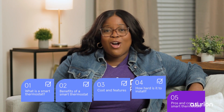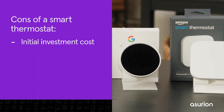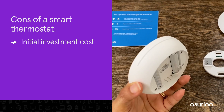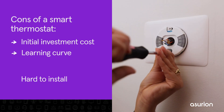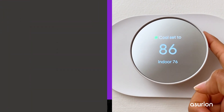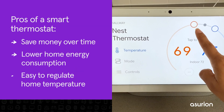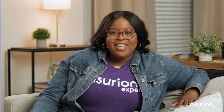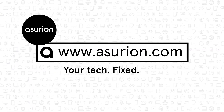Now that you've learned all about smart thermostats, let's recap the pros and cons. As with any new smart home device, there is an initial investment, and the more you spend on your smart thermostat, the more built-in features you get. New tech can also be tricky to master, much less install. But once you do, you'll likely start saving money and lowering your energy consumption. You'll also discover how easy it is to keep your home temperature just right. For professional help fixing and caring for your tech, visit Asurion.com. And don't forget to like and subscribe to our channel for more tech tips.